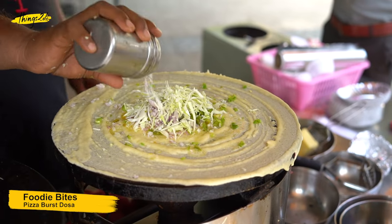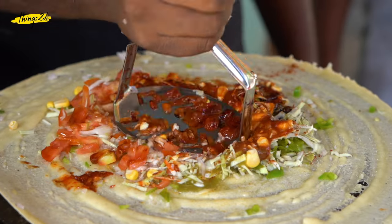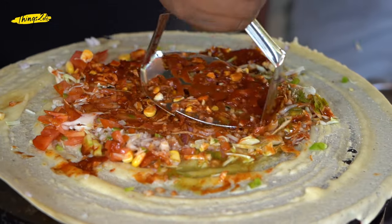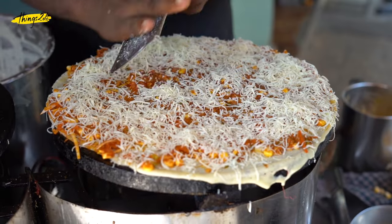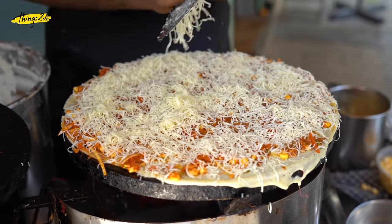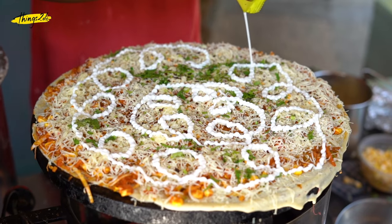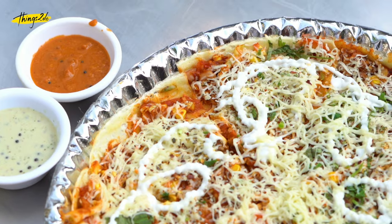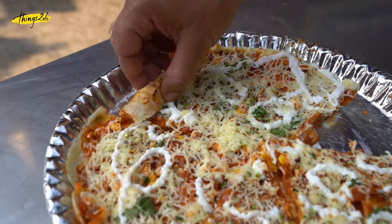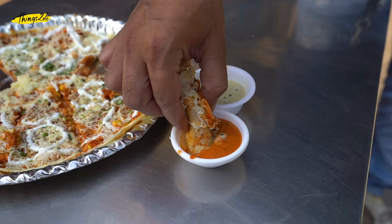This dosa is from Foodie Bites, Shimpoli Boriwali West. It is called Pizza Dosa because it is made and served exactly like a dosa, with colourful vegetables, cheese, and mayonnaise as topping and a crispy base of dosa. It tastes creamy because of the cheese and mayonnaise.